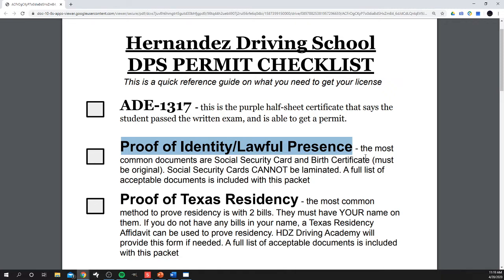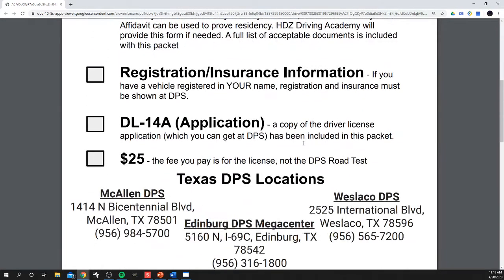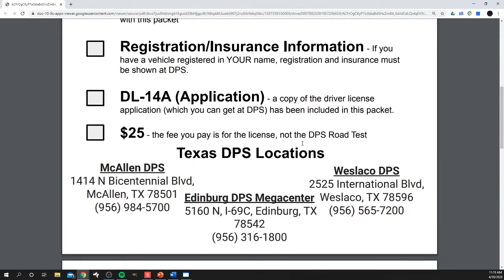The next thing is proof of residency, which means you're going to need two bills with your name on them. For younger students still living at home where parents have the bills in their name, we can make that work — we just need to know ahead of time. We can send you a Texas residency affidavit, a separate sheet of paper, to prove your residency.